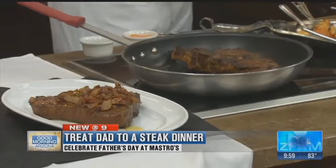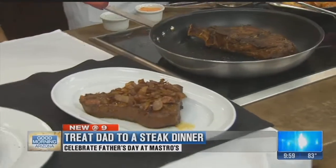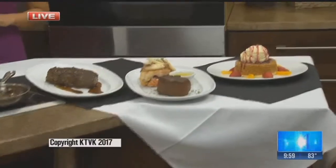We want to make reservations for Father's Day now — are you open early? We open at 3 o'clock. Three locations here in town — they can call us directly or go to MastrosRestaurants.com. At North Scottsdale we've got opening at 3 o'clock and that's where I'll be. Dad might love a gift certificate too — they can come in and buy those or buy them online. Thank you so much, Chef, and happy Father's Day to you. Your Life Arizona is up next.